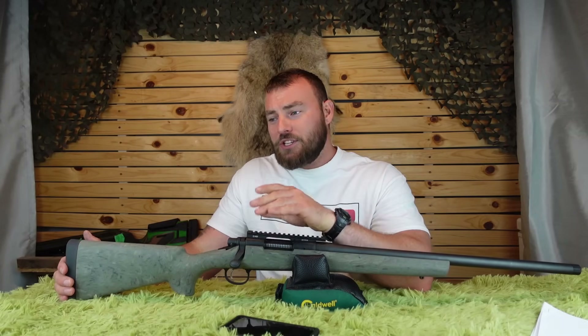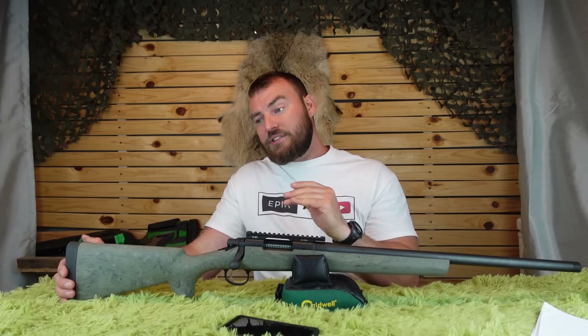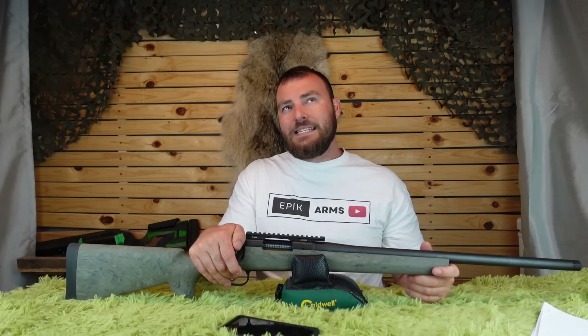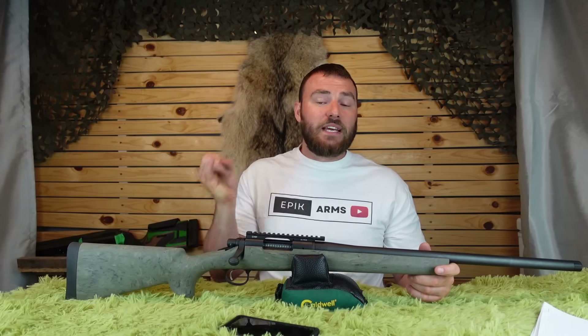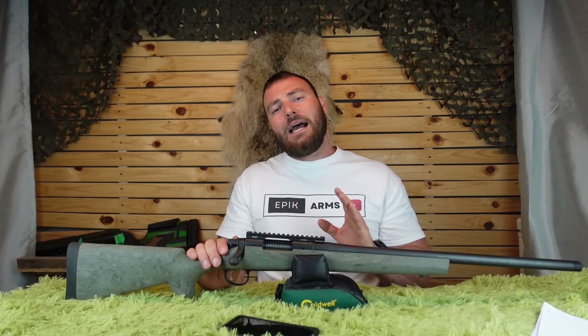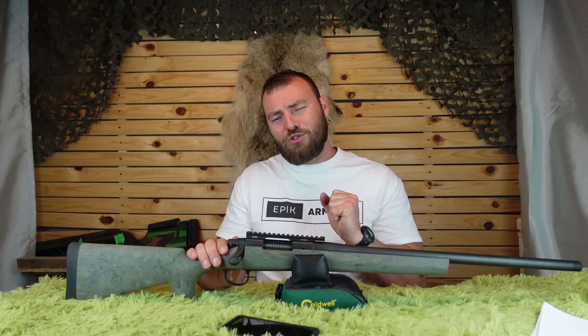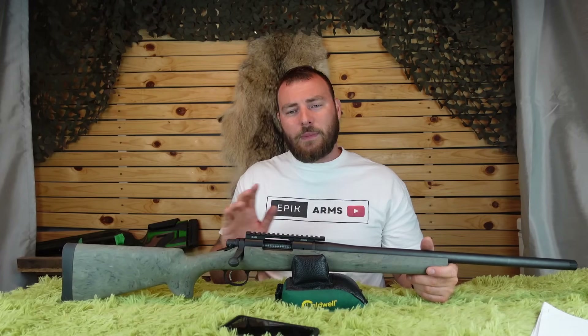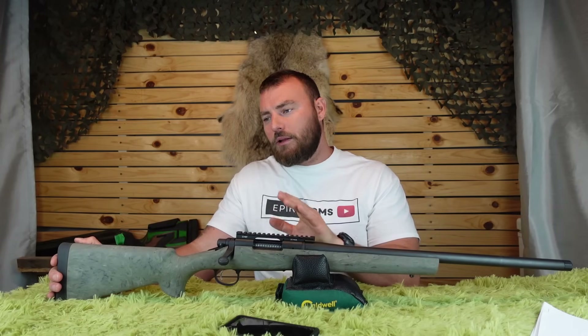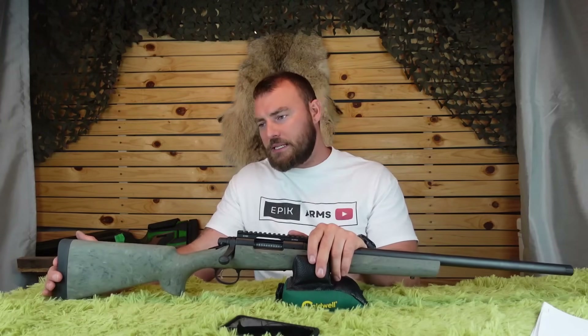In terms of aftermarket trigger support — on the pre-bankruptcy version we went with the Cadex DX2 Evo, which gives you the option of single or dual stage and breaks like glass. I would recommend that one strongly. Also look at Timney and lots of other companies for aftermarket trigger options.